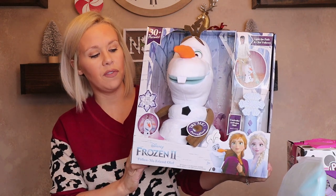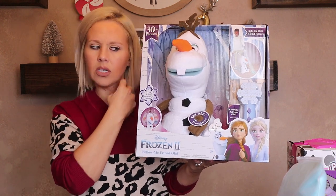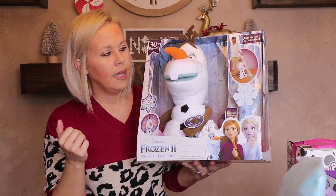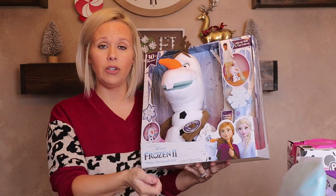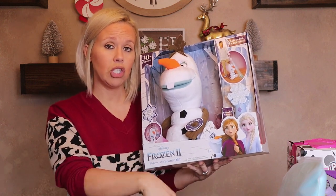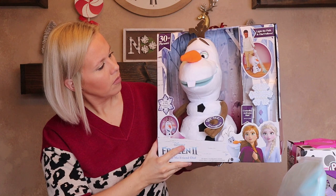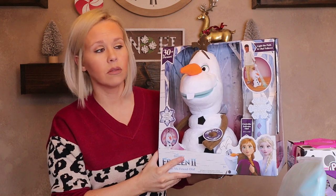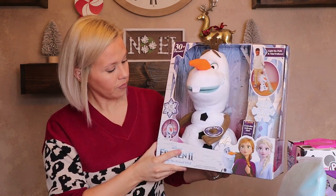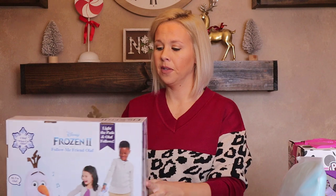I also got her the LOL Surprise Carpool Coupe — this is another gift I kind of wanted for myself. It doesn't come with the large doll but does come with one of the little ones. I watched a video and the car is decent quality. There's also this really cool interactive Olaf toy that rolls around on hard surfaces, talks and interacts with you, and comes with a flashlight. When you turn the lights off and shine the flashlight on the ground making a snowflake shape, he follows it as you walk. He sings the whole song, his little eyes blink — she will love it.